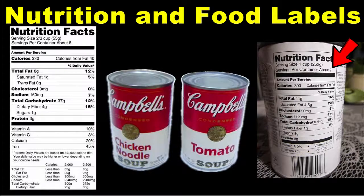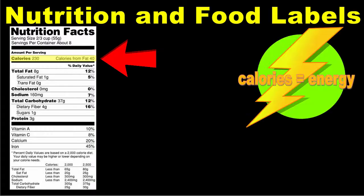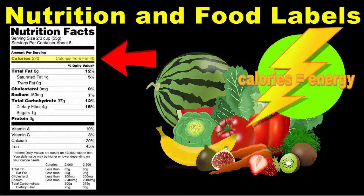When comparing foods — for instance, if you are comparing two different kinds of soup — make sure the serving sizes are the same so you can make an accurate comparison. Below the serving size and the number of servings per container is the number of calories per serving. A calorie is a unit of measure for energy, so basically this number tells you how much energy is contained in a serving of the food.